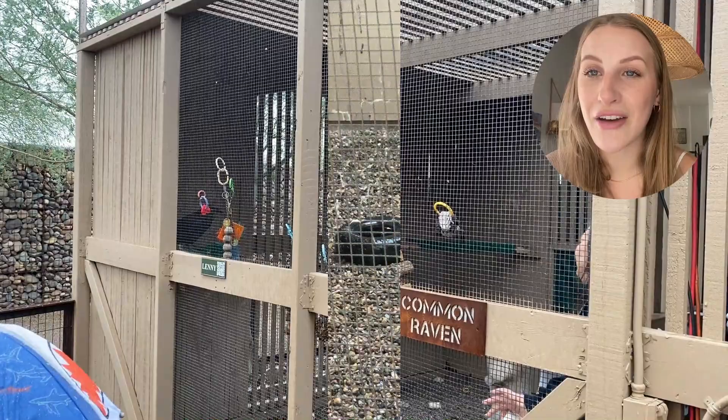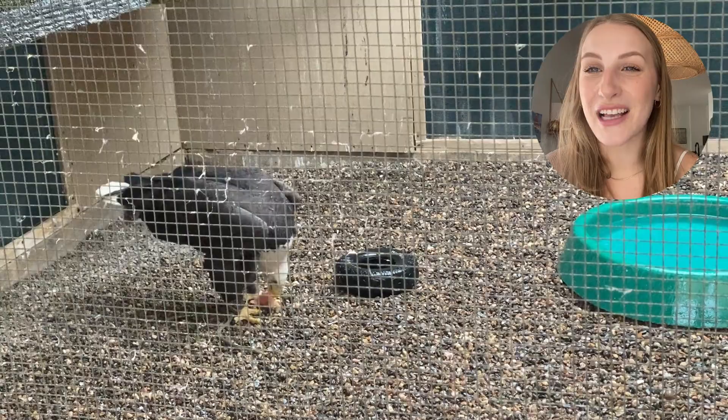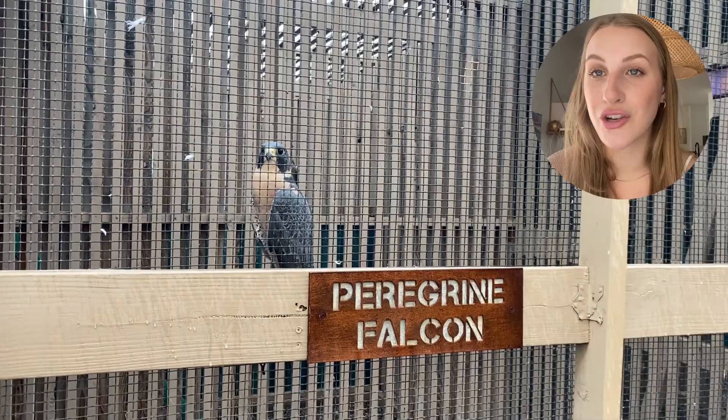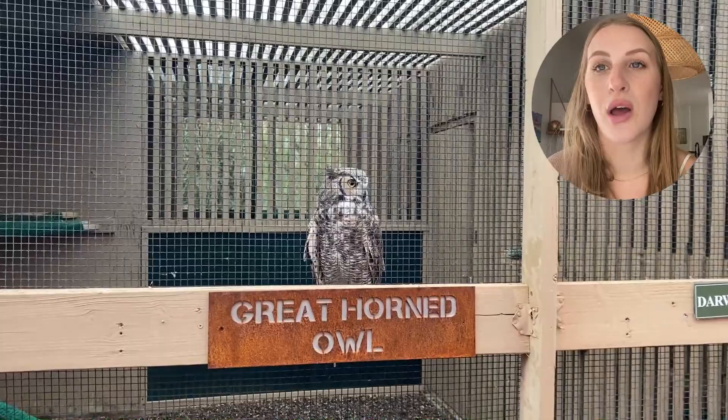We took our niece and nephew and they had fun — as much as four and five-year-olds can have fun out in the rain when they're hungry and it's almost nap time. But it's really a great place. Take your family. They do a nature walk on Saturday mornings at nine, which is super fun to do as well.